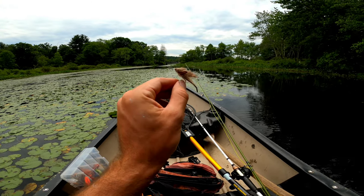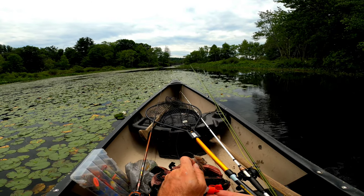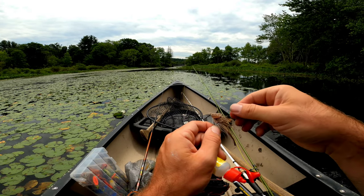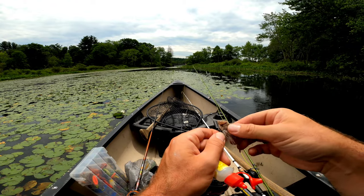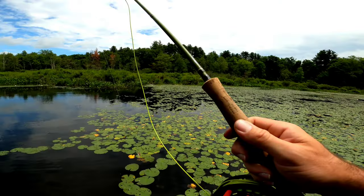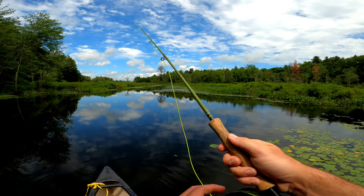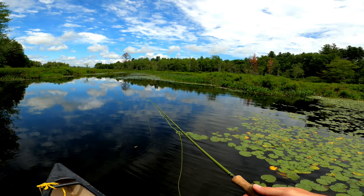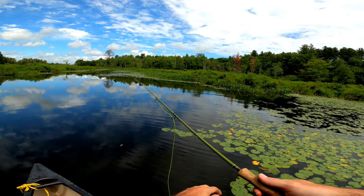Here's a nice little mousefly I tied. I'm going to treat it with a little bit of gink on the deer hair, top side. It's not the biggest of mouseflies, but I tend to catch more fish with a smaller mousefly.